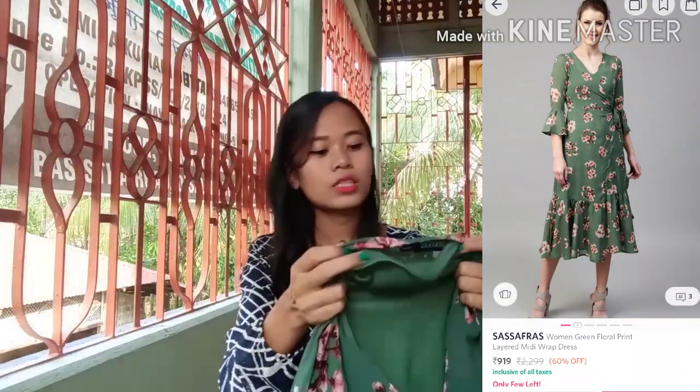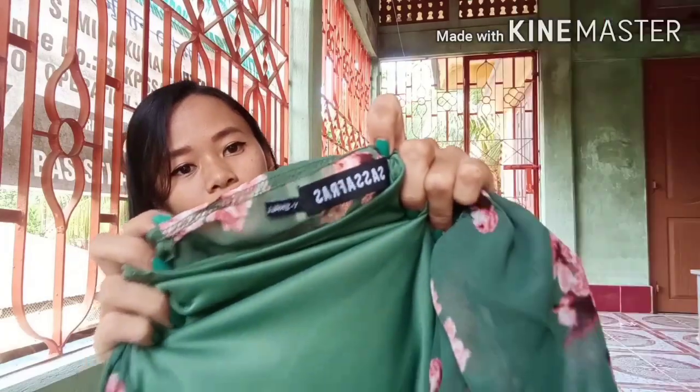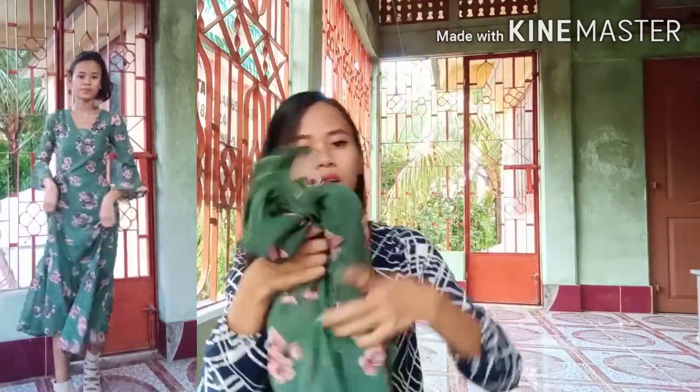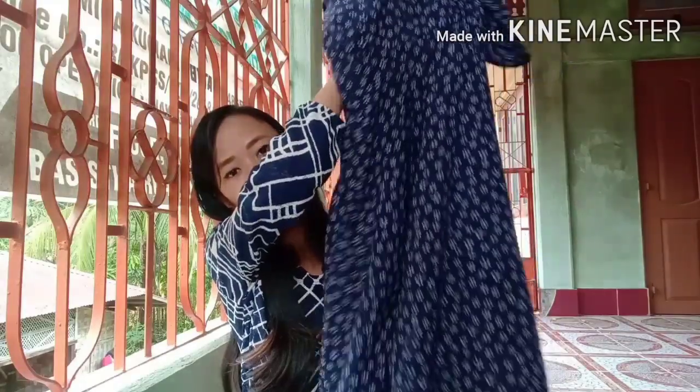So without any further ado, the first dress that I have is this very beautiful green and beige coral green dress. This is from a brand called Sassafras. I got this in the size extra small. It has got a v-neck tie-up detail and three-quarter sleeves. The material is polyester so it is very lightweight and easy to carry anywhere. I really love the color combination of this dress. I got this at 689 rupees.